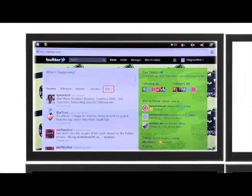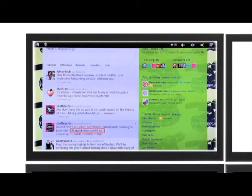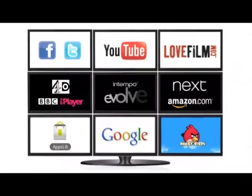Update your status, check out what your friends are up to and send as many tweets as you like. The Evolves Remote Controls